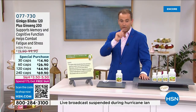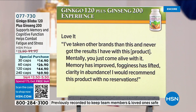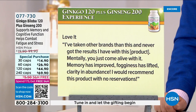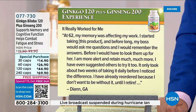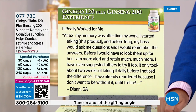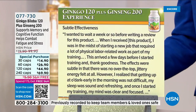Reviews: 'I've taken other brands and never got the results I have with this product. Mentally you just come alive — memory has improved, fogginess has lifted, clarity in abundance. I would recommend with no reservations.' From Diane: 'At 62 my memory was affecting my work. I started taking this product and before long my boss would ask me questions and I would remember the answers — I am more alert and retain much more. I've already reordered because I didn't want to be without it. I'll never be without it until I retire.'